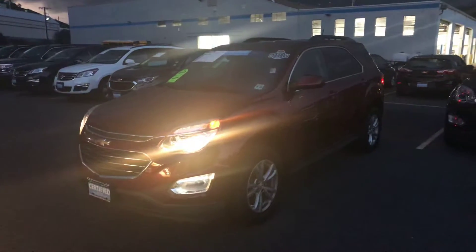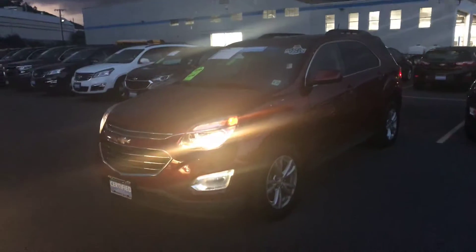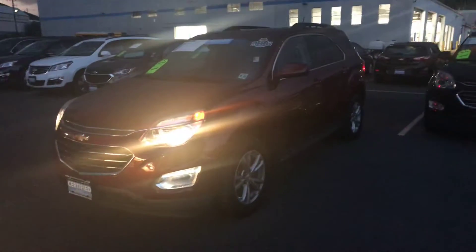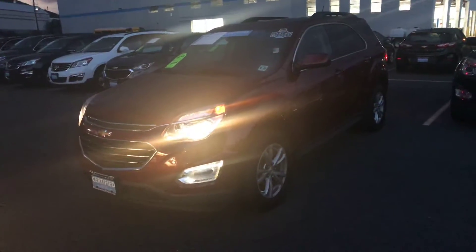Hello Ashley, this is Bobby with Bridgewater Chevy. Thanks for taking my call this evening. I wanted to make a quick video just to help you get a little bit more familiar with this Equinox before you arrive.